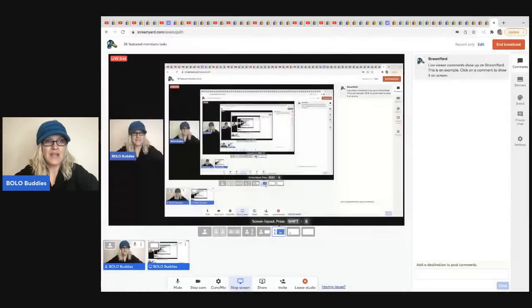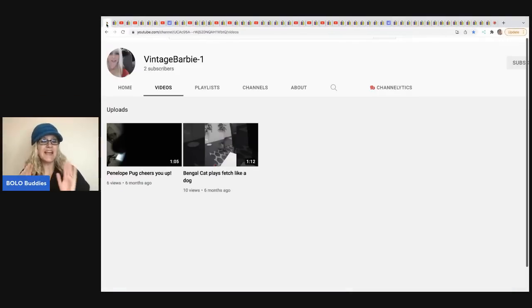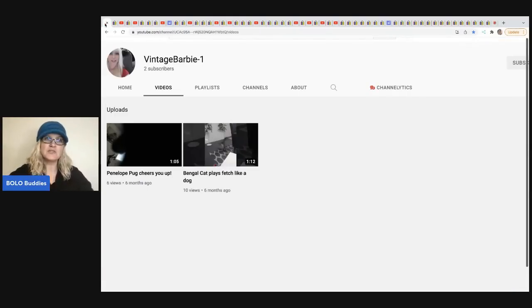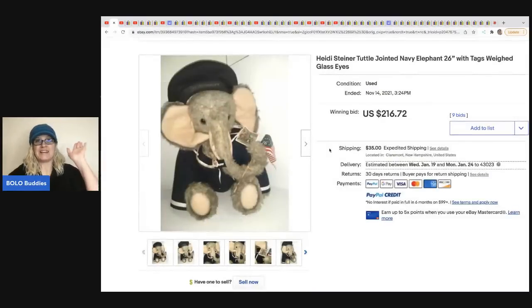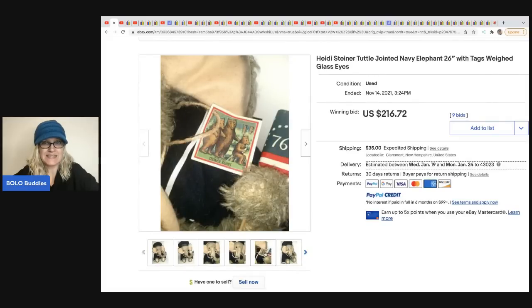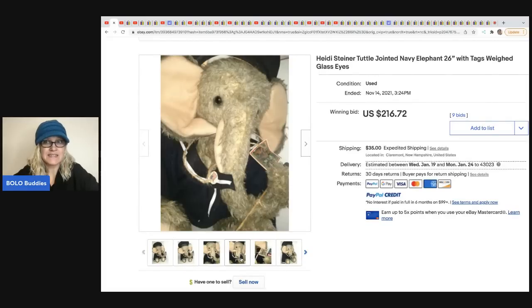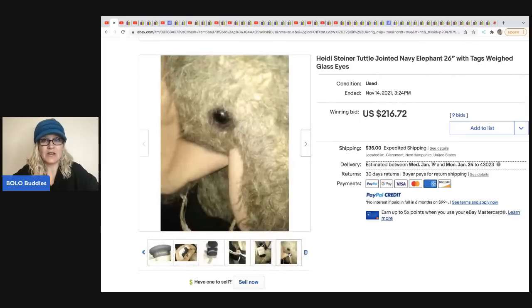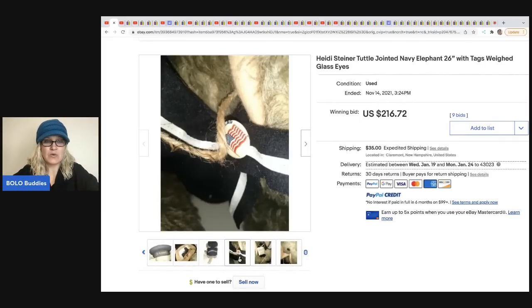The first item was sold by Vintage Barbie — she doesn't have any content yet but is looking to add content in the near future, likely videos on vintage Barbies, so go subscribe. What did she sell? It is a Heidi Steiner jointed elephant. It's weighted and has glass eyes — definitely vintage, with a tag still attached and a little Navy outfit. She put this up for auction and it sold for $216.72. She picked this up at an estate sale in a bundle of stuffed animals and plush for $40.